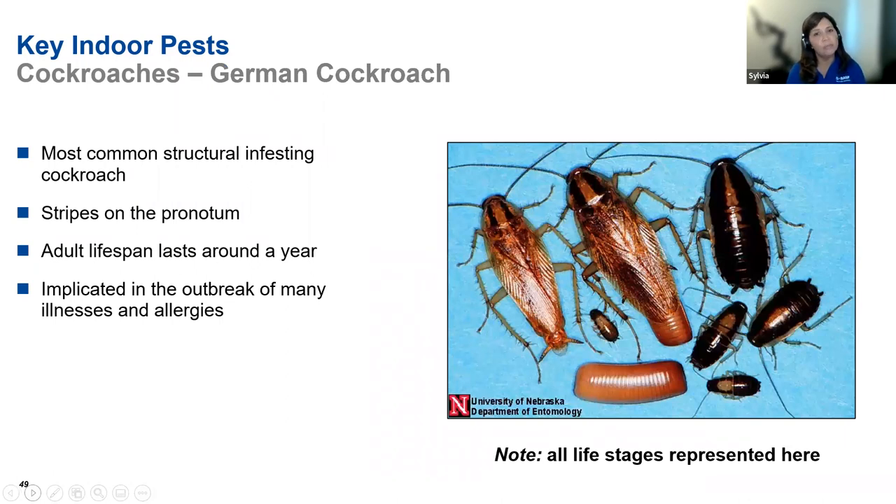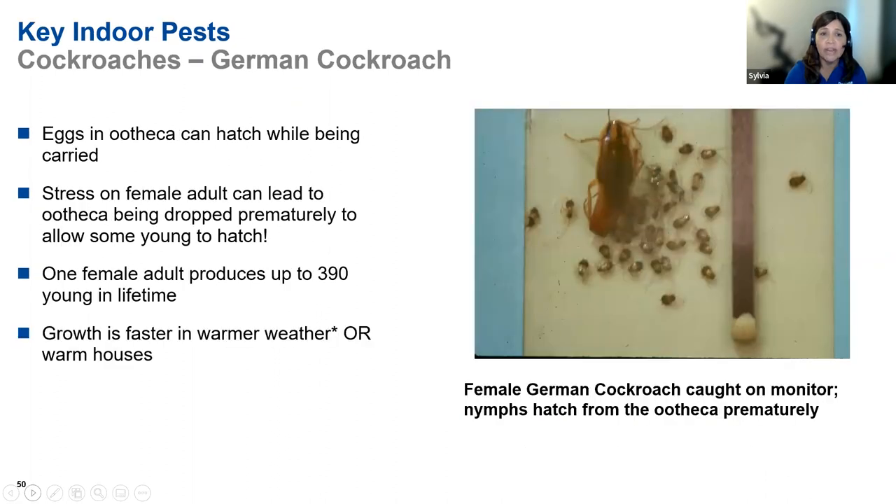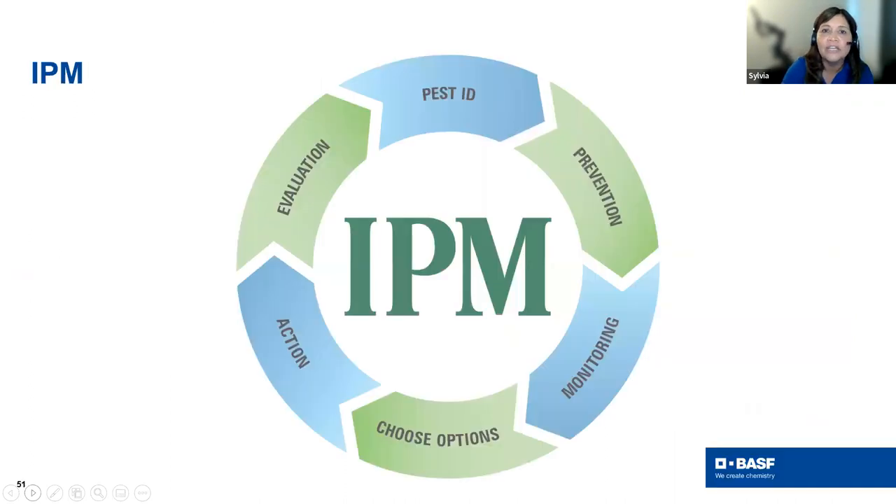German cockroaches are your bread-and-butter indoor cockroach. As people turn up the heat, you might see more pressure. They're associated with allergies, illnesses, and food poisoning — significant medical importance. When you see a glue board with a hatched ootheca and all those babies caught, that's a great day. However, females will drop egg cases prematurely if stressed, and can produce quite a few eggs. In warmer indoor climates because of weather change, you could see population explosions.